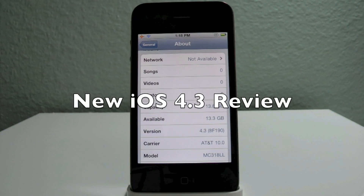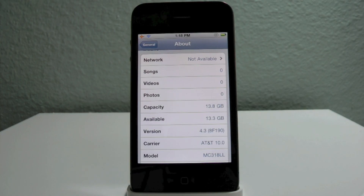Hey YouTube, this is EverythingApplePro, and today on March 9th, iOS 4.3 was released for the 4th and 3rd gen devices as well as the initial release for the iPad 2.